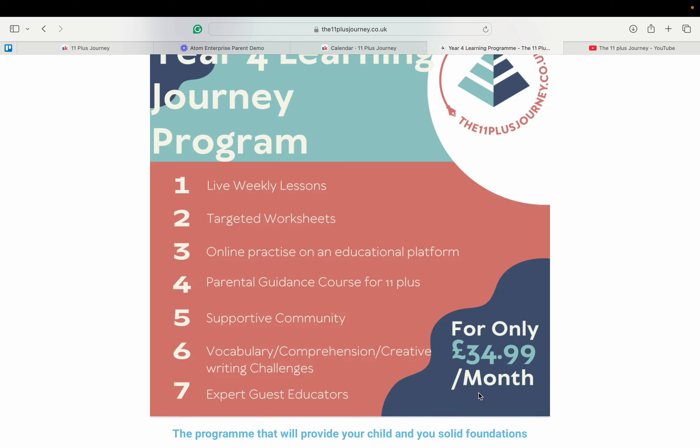Our program includes live lessons every week, which are about an hour long and supported by worksheets for use during and after the session. Tutors assign additional practice on the topics covered via our Atom Learning Enterprise platform, which is slightly different to the Atom Home subscription in that tutors set the work, not the parents, and mock tests are not included.